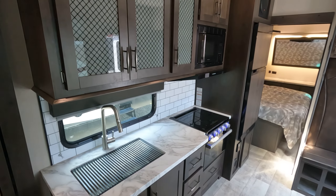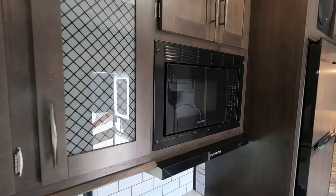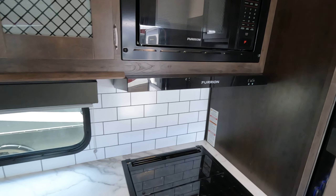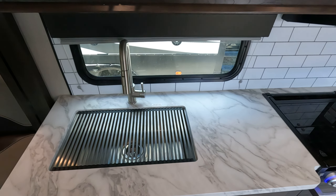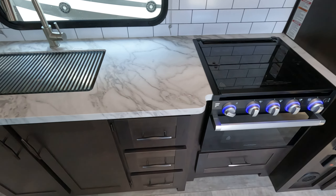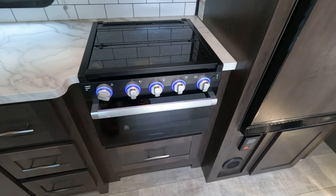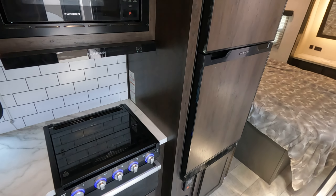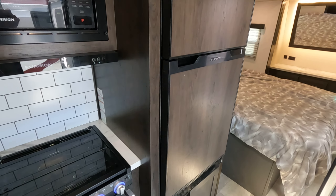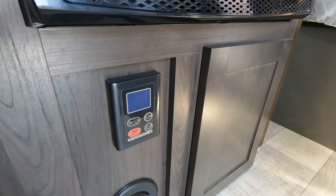Making your way into the kitchen, you have more cabinetry, your microwave, fan and light, kitchen sink, more cabinetry, three burner stove top with oven. To the right of that we have a Furion 12-volt refrigerator. At the bottom you have your control for your insta-hot water heater.